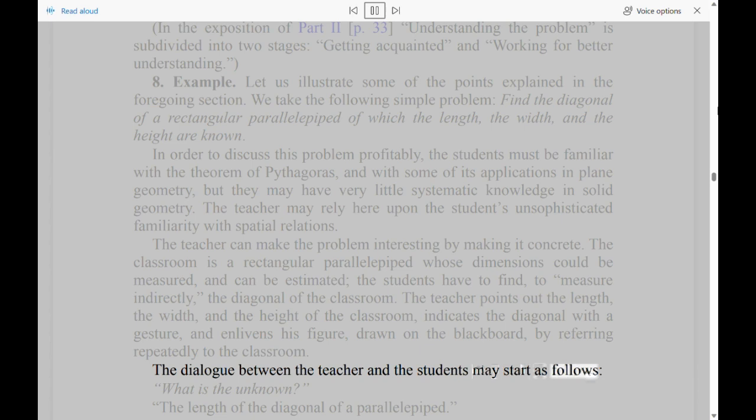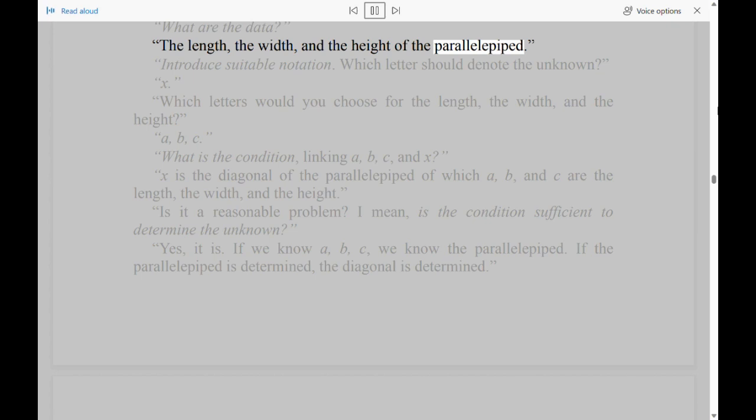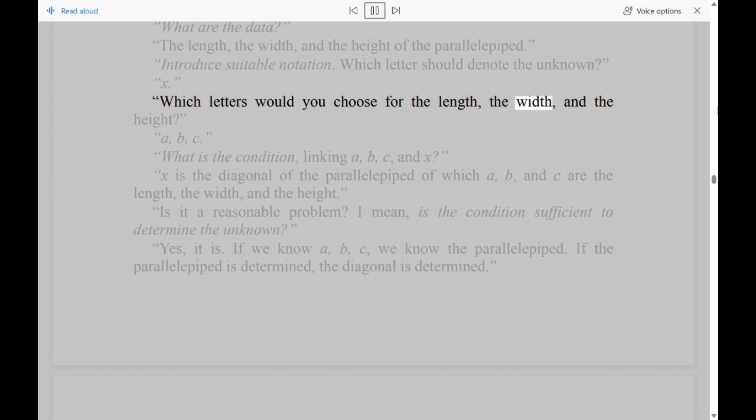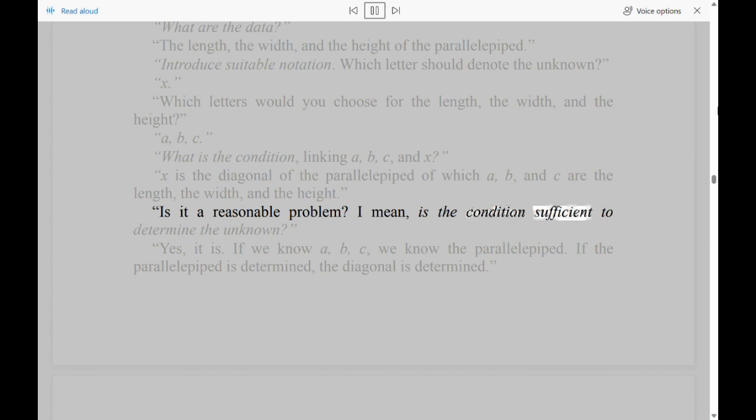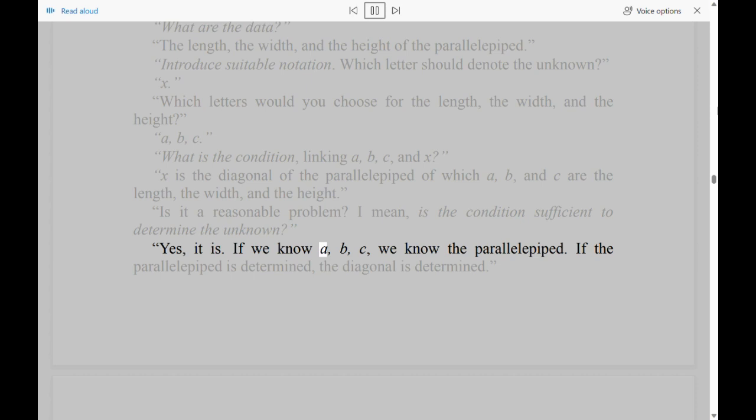'Introduce suitable notation. Which letter should denote the unknown?' 'X.' 'Which letters would you choose for the length, the width, and the height?' 'A, B, C.' 'What is the condition linking A, B, C, and X?' 'X is the diagonal of the parallelepiped of which A, B, and C are the length, the width, and the height.' 'Is it a reasonable problem? I mean, is the condition sufficient to determine the unknown?' 'Yes, it is. If we know A, B, C, we know the parallelepiped. If the parallelepiped is determined, the diagonal is determined.'